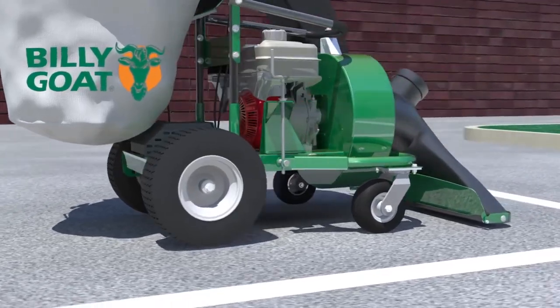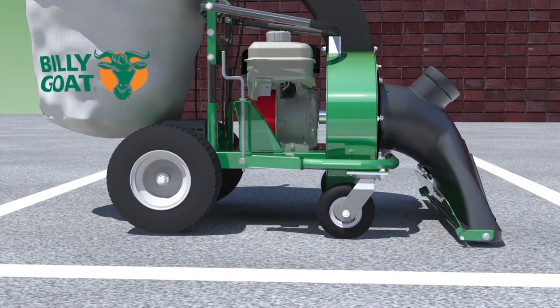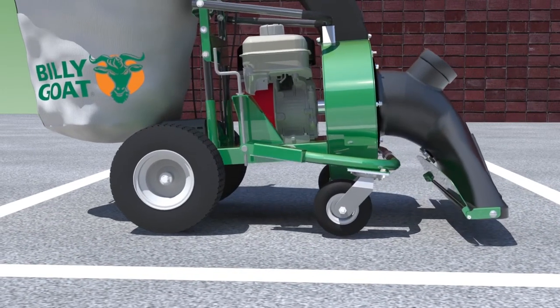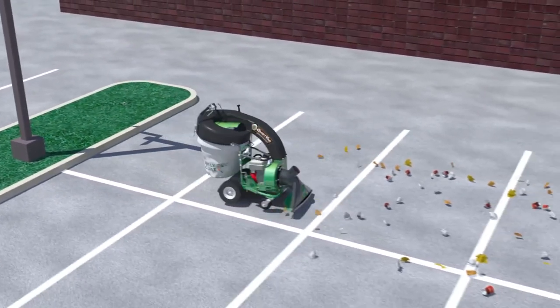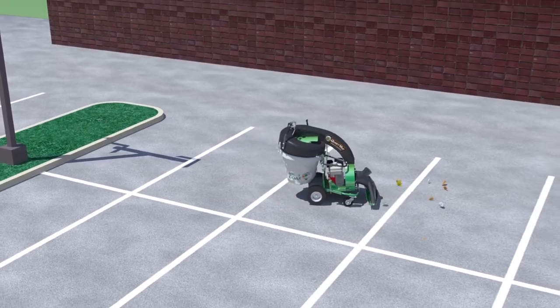Large rear turf tires and front casters, along with optional hydrostatic transmission and variable height adjustment from a half-inch to three-inch, make the QV highly maneuverable and ideal for virtually all surface conditions and debris clean-up jobs.